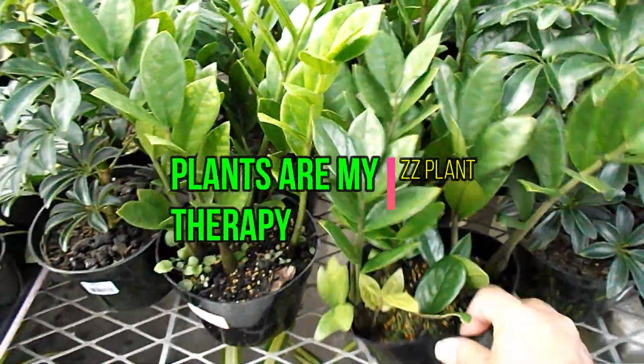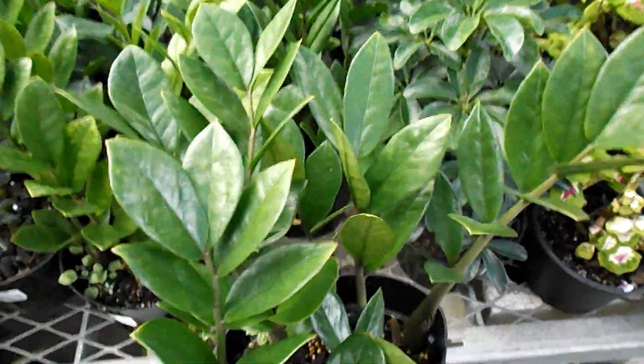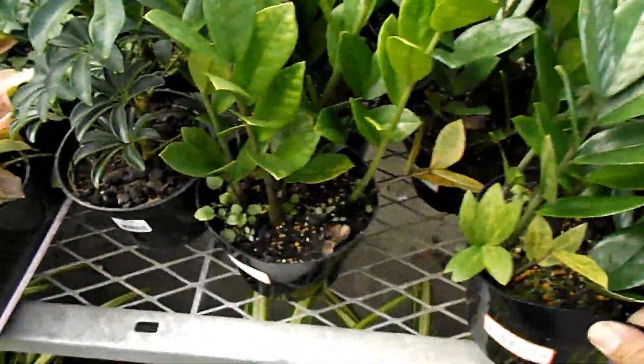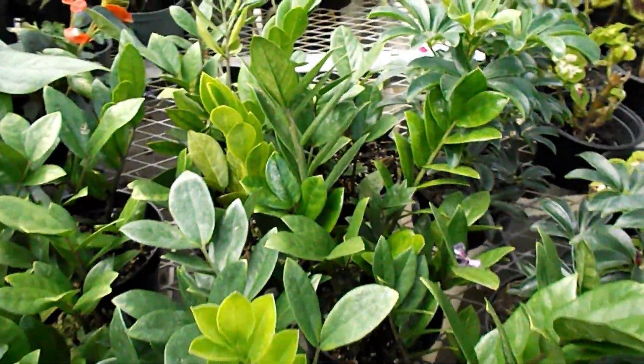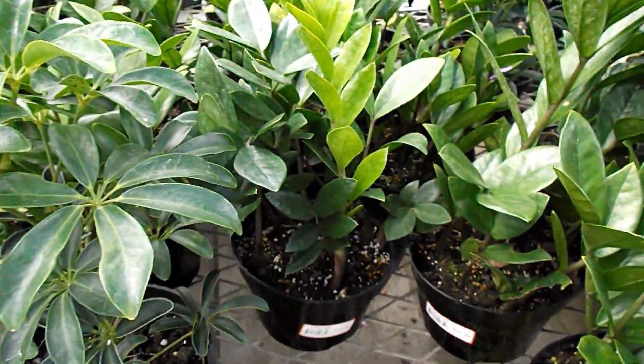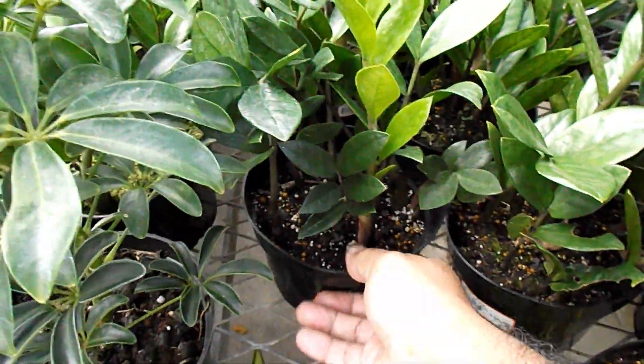Hey, welcome to Plants Are My Therapy. Today we're going to be talking about the ZZ plant. The ZZ plant has a scientific name, but the name 'ZZ plant' is good enough. You go to any garden center at Walmart or Home Depot and ask for a ZZ plant and that's adequate. In fact, if you give them the scientific name they probably won't know what you're talking about.